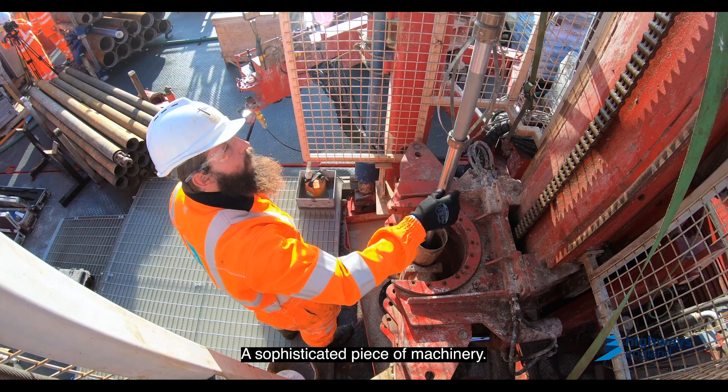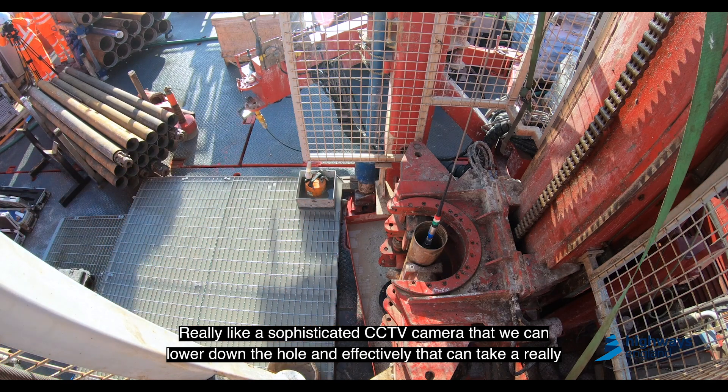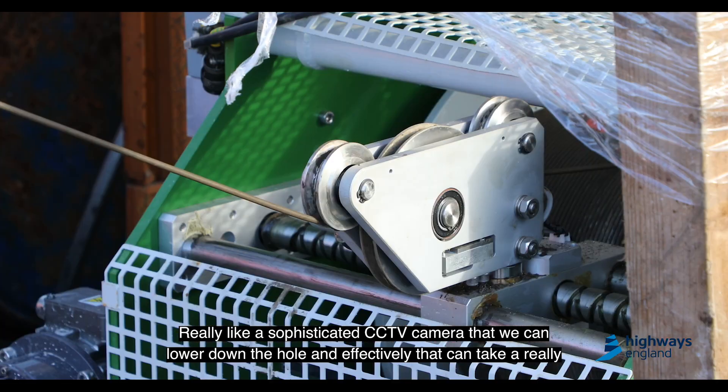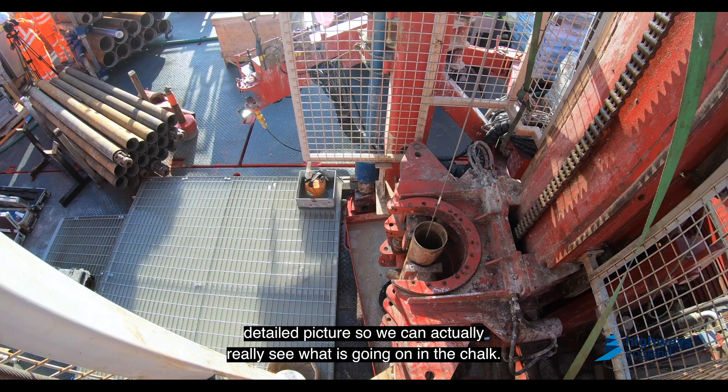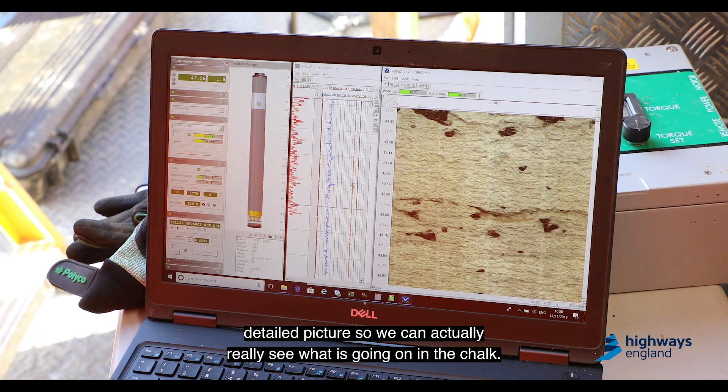The televiewer is a sophisticated piece of machinery — really like a sophisticated CCTV camera — that we can lower down the hole, and it can take a really detailed picture so we can actually see what is going on in the chalk.